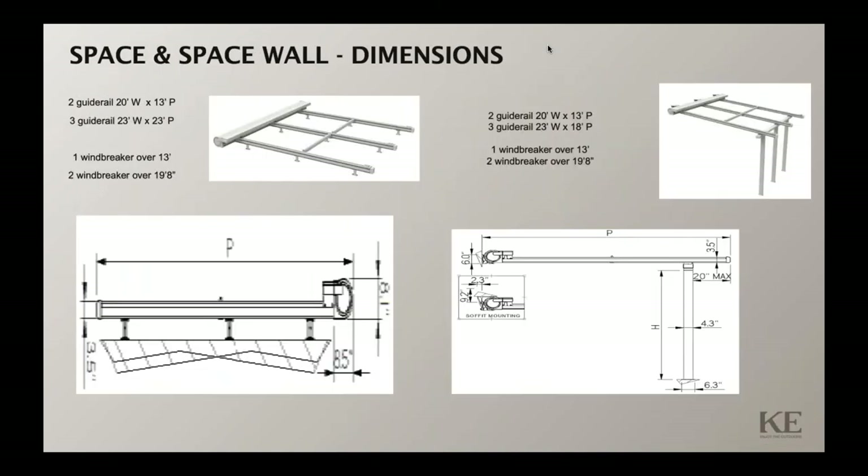The dimensions for a two guide rail system on the Space are 20 by 13. If you need three guide rails, the maximum is 23 by 23, with windbreaker bars necessary to support that. The right side shows how many guide rails are needed for the Space Wall application. The Space top-mounted application measures 8.1 inches on the height of the cassette.